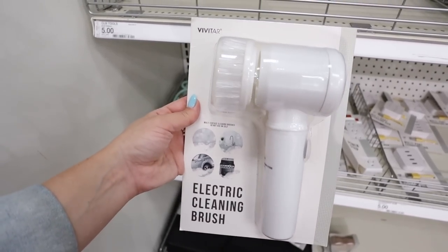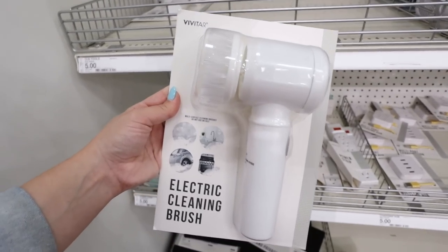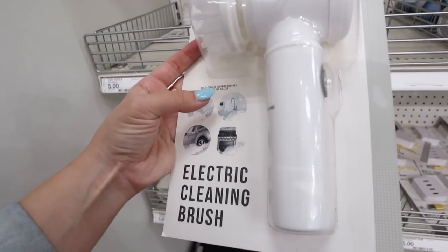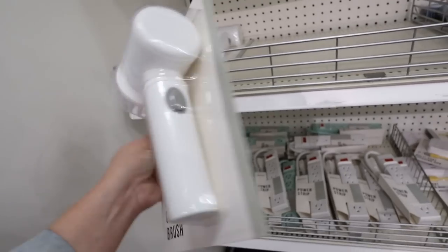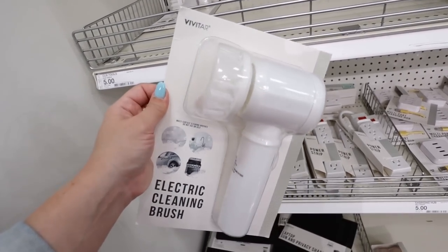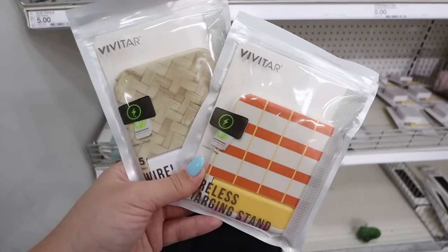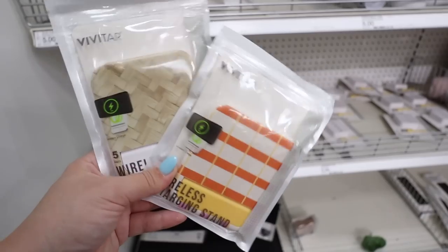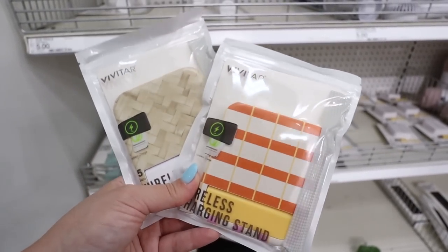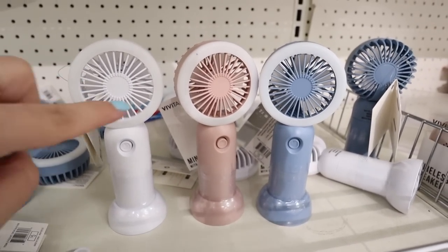There are also a bunch of really fun new tech items. First is an electric cleaning brush — I love this for cleaning grout, a sink, a car tire, or an oven. It's battery-powered and $5 — I need to test it out. Next are wireless charging pads for $5 — most phones support wireless charging now. Keep it on your desk or nightstand; no cord needed. Really easy, portable charging option.